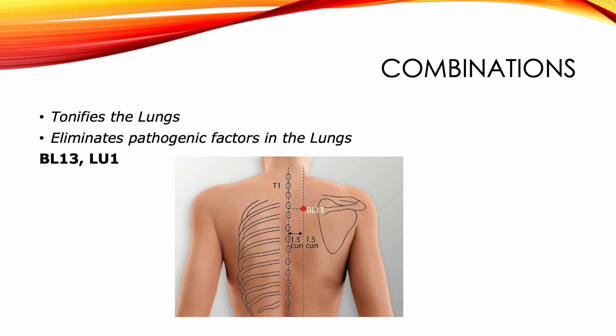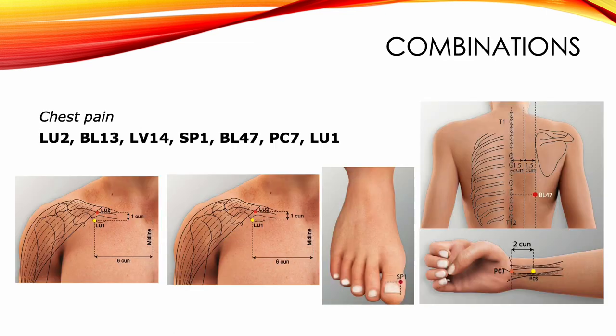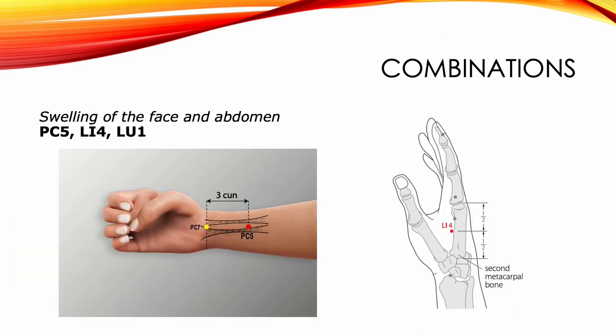To tonify the lungs and eliminate pathogenic factors, we combine Lung 1 with Bladder 13. To tonify the spleen and lungs, we combine Lung 1 with Stomach 36 and Spleen 3. For chest pain: Lung 2, Bladder 13, Liver 14, Spleen 1, Bladder 47, PC7, and Lung 1. For swelling of the face and abdomen: PC5, LI4, and Lung 1.